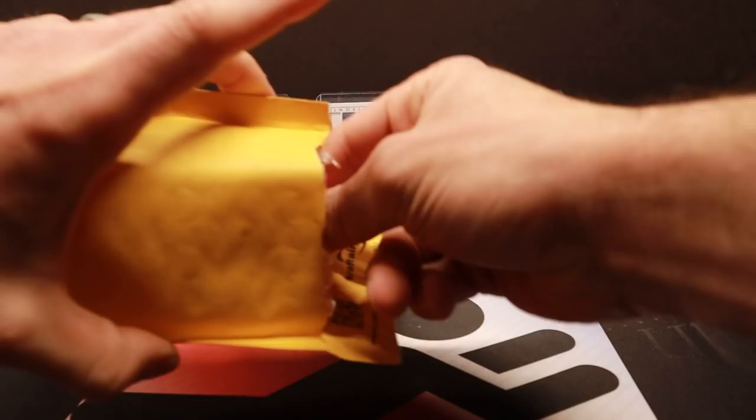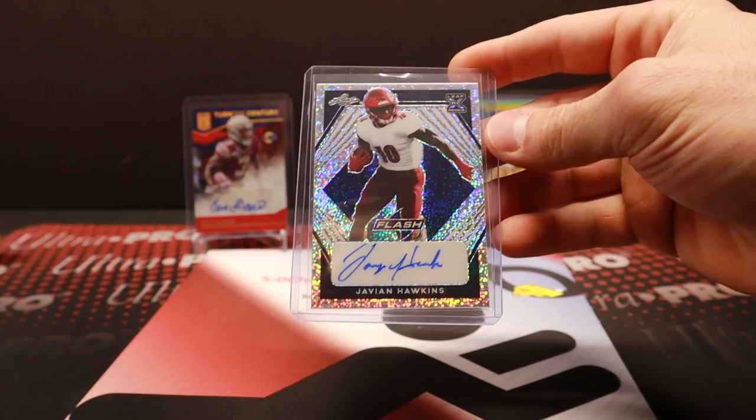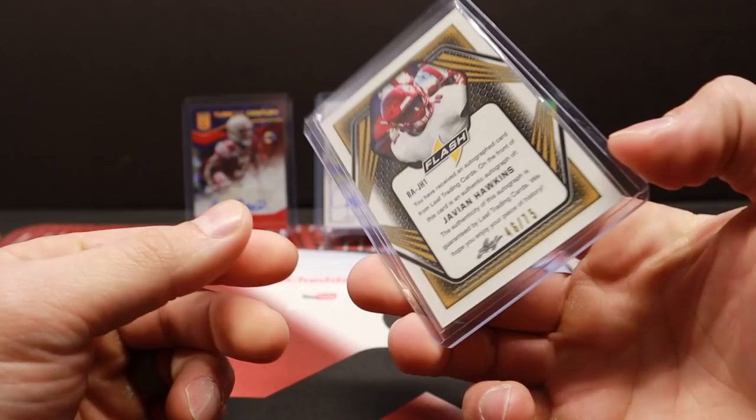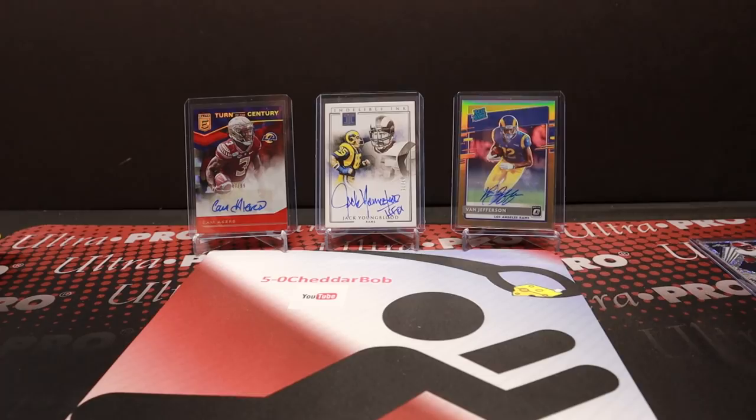I already opened this - I was curious to see what it was because I had a few redemptions waiting with Leaf. This was a Javion Hawkins Flash Auto, one out of 75 with Leaf Redemptions. You don't know what it's numbered to until you get it back, so nothing special there. I don't even know where he is anymore - I know he got drafted by the Falcons, but not sure where he ended up.